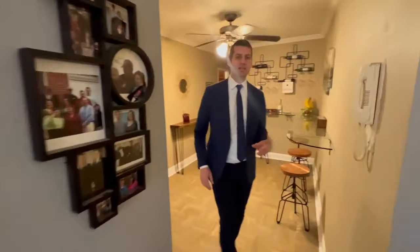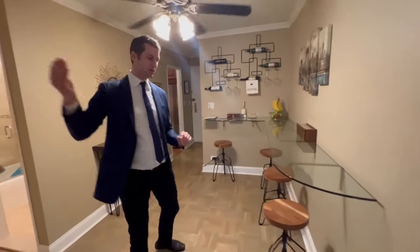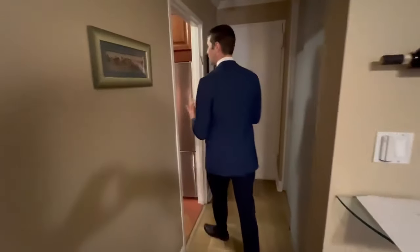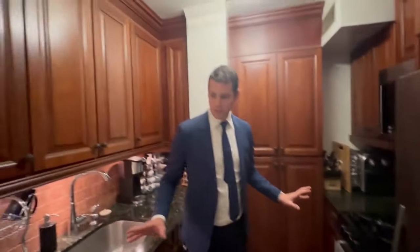I love 2nd Avenue these days, especially here in the 60s. It's like a little off of Lenox Hill and the Q train really opened up things around here. You have all the nicest restaurants, great neighborhood, and this apartment is in a luxury doorman building.